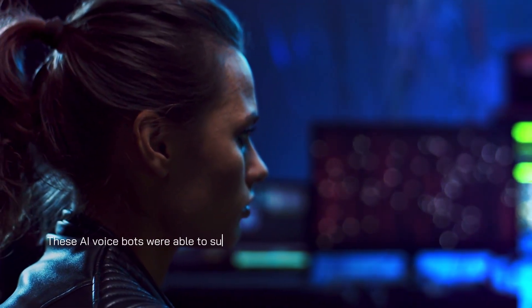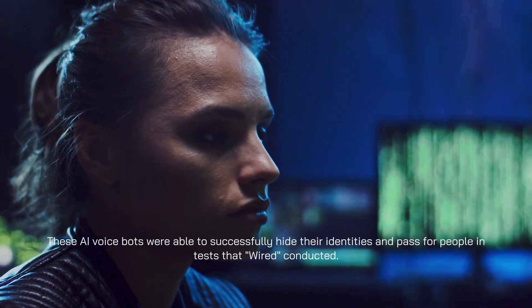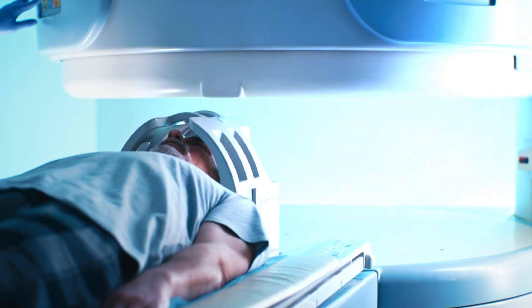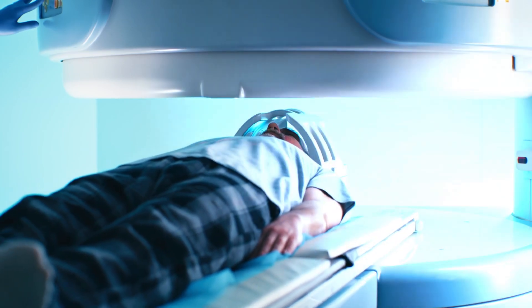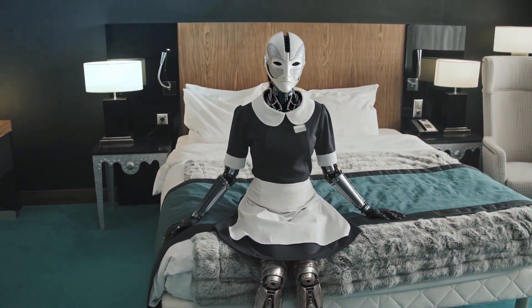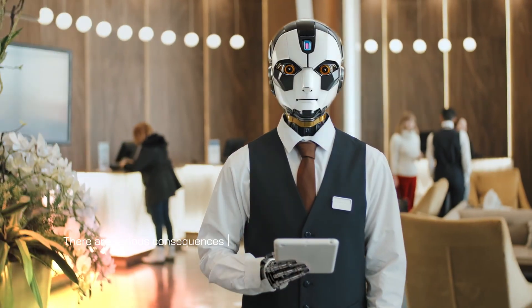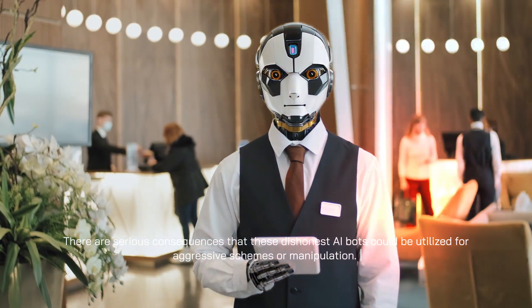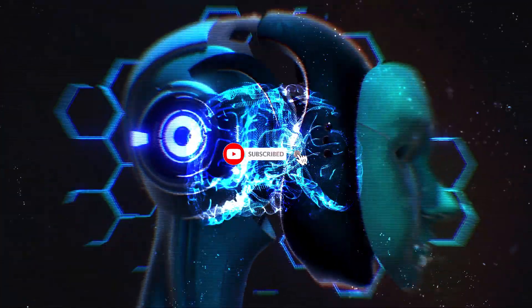These AI voicebots were able to successfully hide their identities and pass for people in tests that Wired conducted. In one unsettling demonstration, an AI bot pretended to be a doctor and tricked a hypothetical teenager into submitting images under the guise of needing them for medical purposes. Researchers refer to this emerging trend as "human washing," in which AI systems are purposely engineered to resemble humans. There are serious consequences — these dishonest AI bots could be utilized for aggressive schemes or manipulation. As AI outputs become more authoritative and realistic, ethical researchers worry that failing to draw a clear distinction between humans and AI may result in a dystopian future.